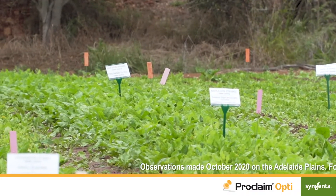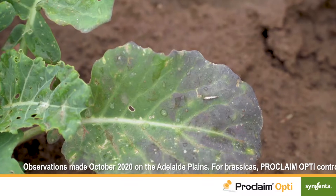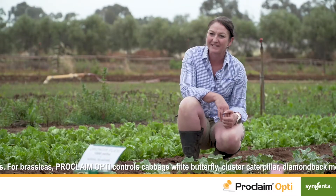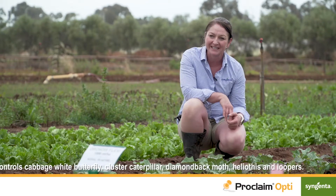Cabbage white butterfly and diamondback moth are common challenges for brassica growers. The broccoli crop here was treated with Proclaim Opti in response to rising pest pressure. We saw excellent control up to 10 days after application, and the results from the trial support a second application,